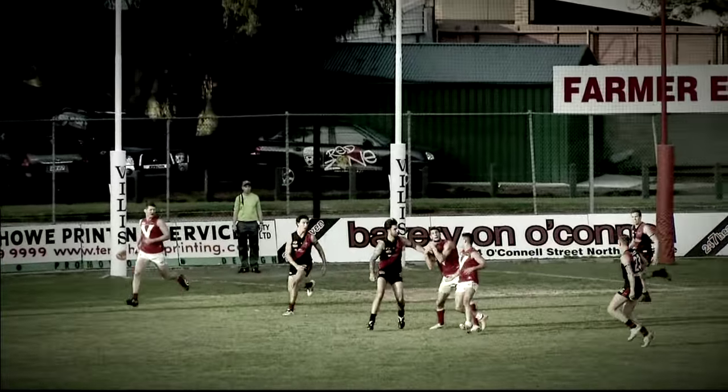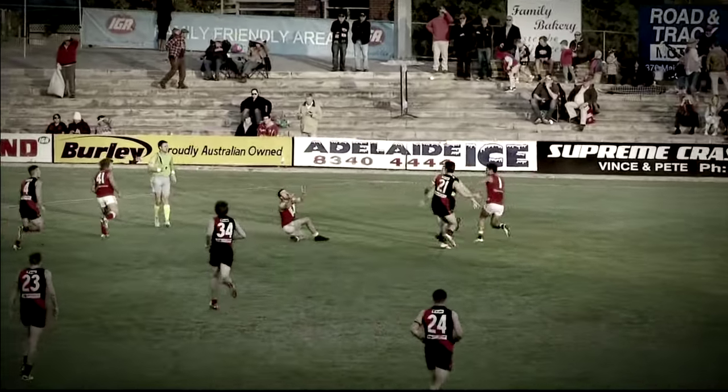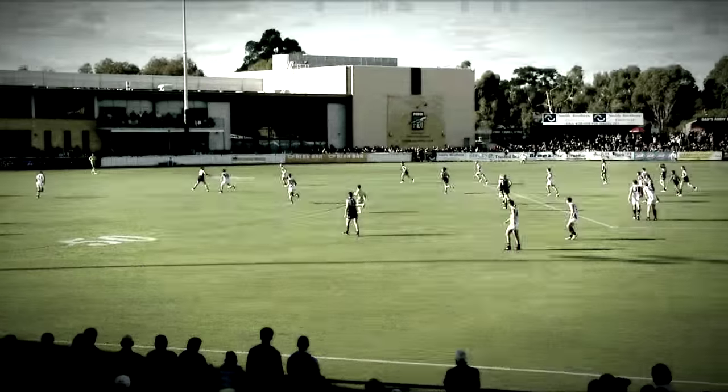Right. Half forward. Down towards the hot spot. Obst. Has he taken it? Yes he has. He kicks the ball long inside 50. And that is an unbelievable mark. Everywhere at the moment.